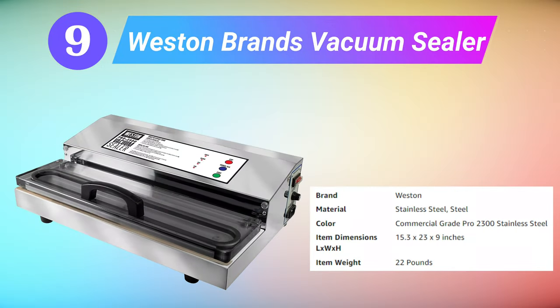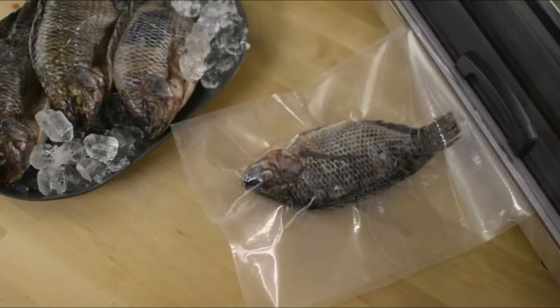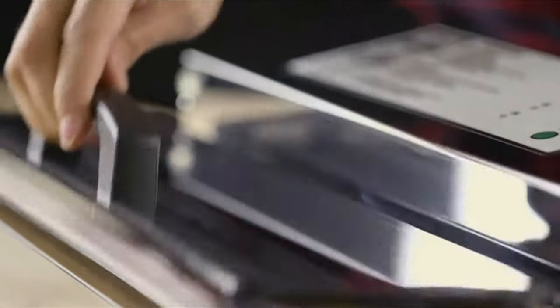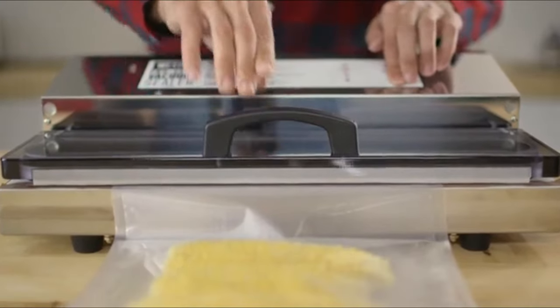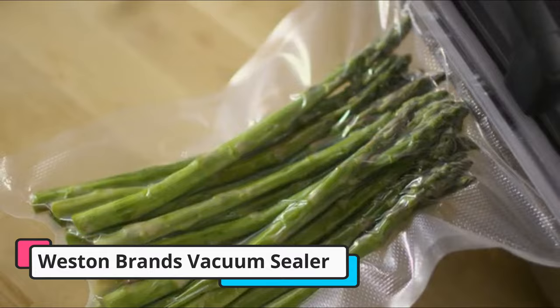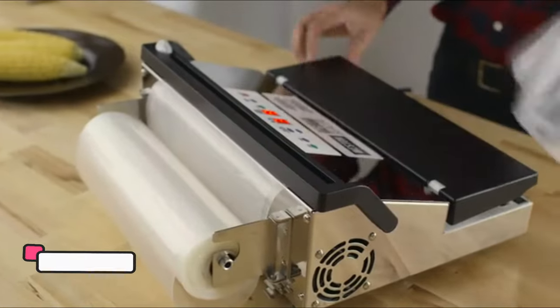Ninth is the Weston Brands Pro 2300 Vacuum Sealer. The stainless steel Pro 2300 has everything you need in a vacuum sealer — speed with a powerful double piston pump and seal bar to finish the job in half the time. The extra-long 15-inch seal bar means you can seal a variety of vacuum sealer bag sizes up to 15 inches wide. With 935 watts of power, this is one of the most powerful chamber sealers on the market. It even seals through moisture, and the dependable extra-wide 5mm seal bar creates a solid, dependable seal every time. The fan-cooled motor is designed specifically for continuous, repetitive use without overheating.